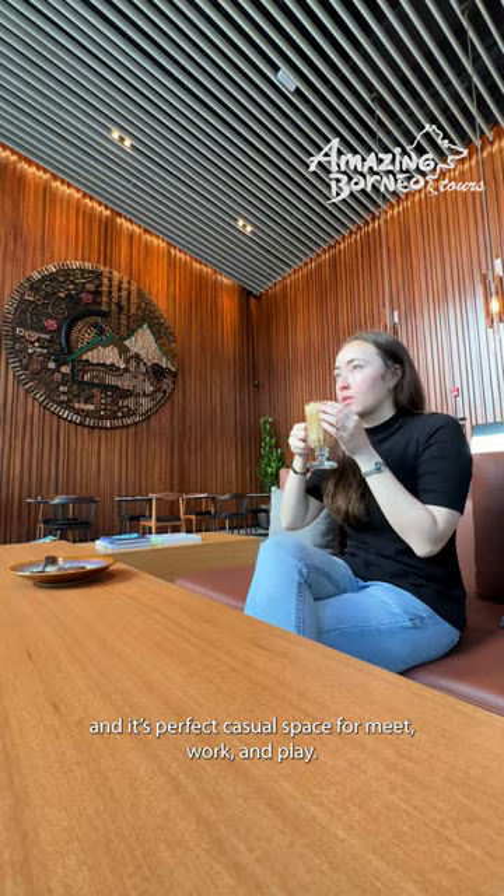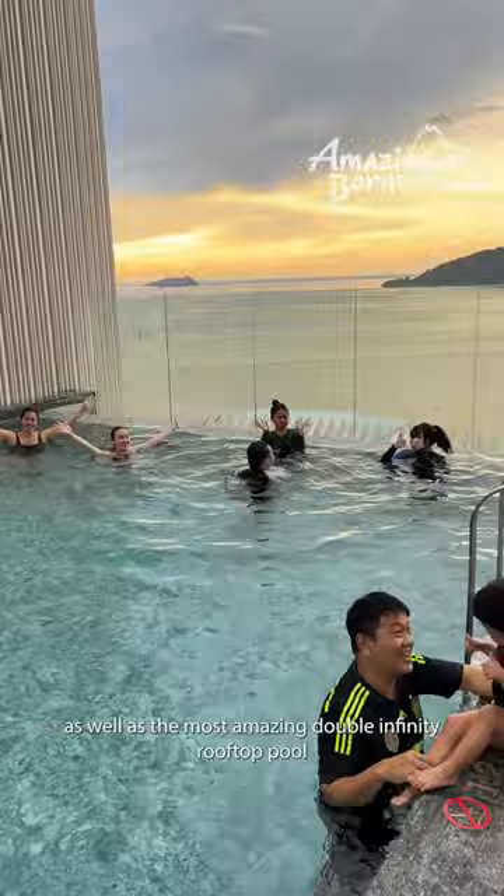Guests of Hyatt Centric have full access to their five-star amenities including 24-hour access to the hotel gym and fitness center, as well as the most amazing double infinity rooftop pool where you can relax and watch the sunset.